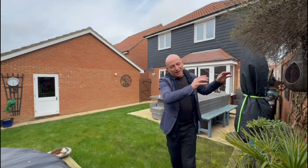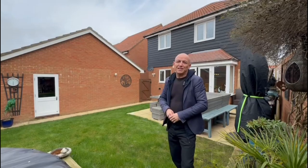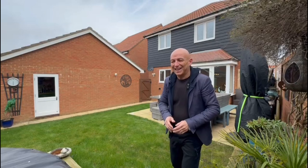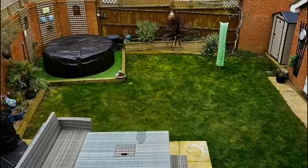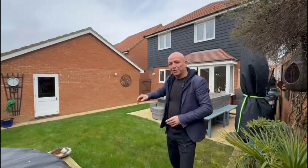The garden is lovely — absolutely beautiful. It's mainly laid to lawn with walled and fenced perimeters, and you've also got a lovely patio seating area, perfect for outdoor entertaining. There's also a spot for a hot tub, and there's access into the garage via a side door as well.